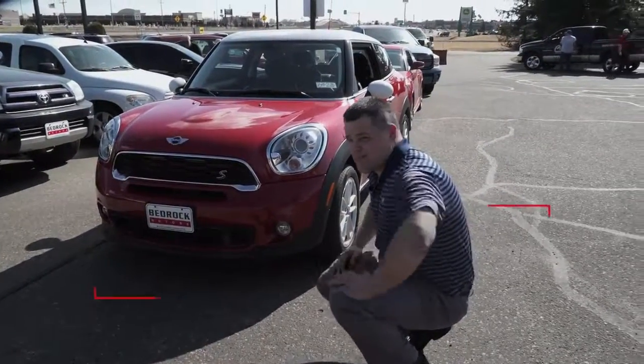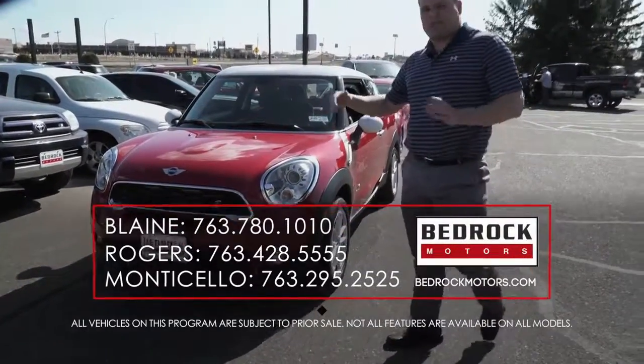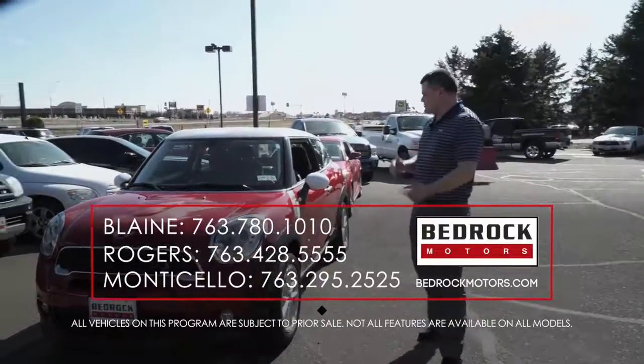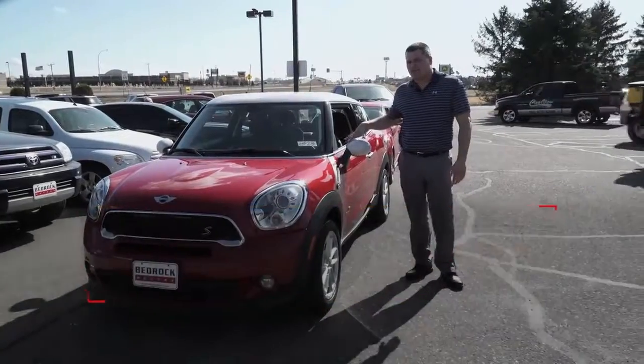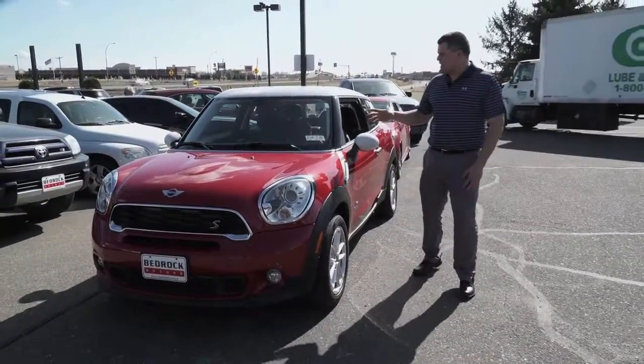Actually, what we should probably do one day is a little road test between this and maybe that Veloster and see which one comes out on top. But everything on here is online — go to our website for more information, that's bedrockmotors.com.